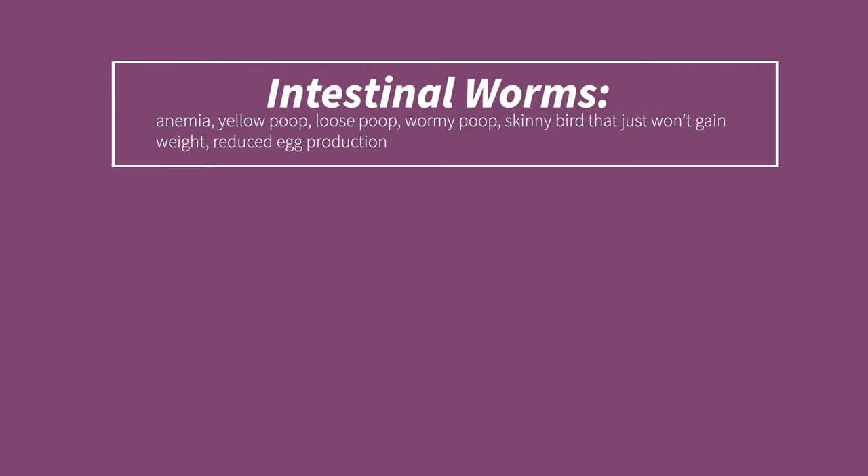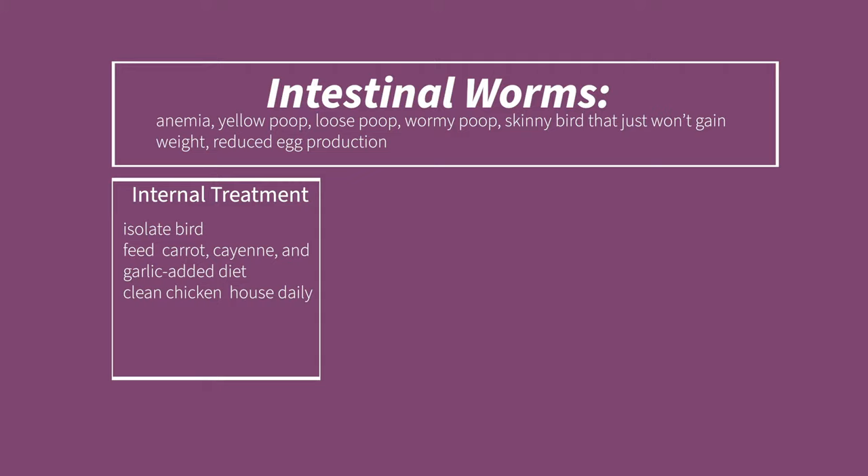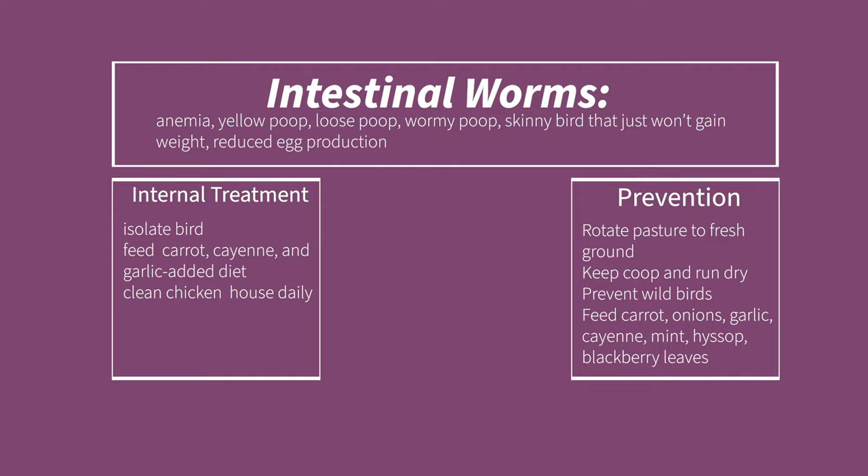Symptoms of intestinal worms are anemia, yellow poop, loose poop, wormy poop, a skinny bird that won't gain weight, or birds with reduced egg production. For internal treatment, remove the affected bird from the flock and feed them a carrot, cayenne, and garlic-added diet for at least 10 days, while scrupulously cleaning the chicken's house to remove worm eggs. There are chemical worming medications, but they typically render the bird's eggs inedible until the bird has gone through withdrawal. For prevention, rotate chicken pastures and prevent bare ground in coops and runs, and string bird netting around the run to keep wild birds out.